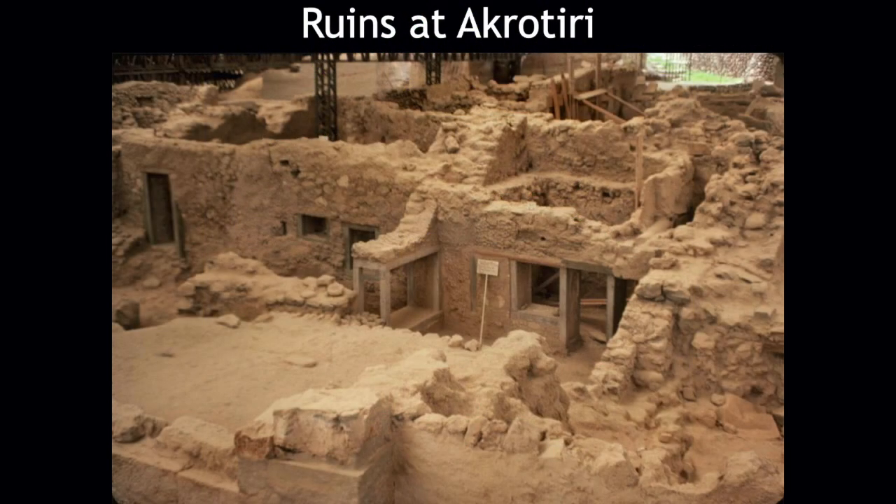Akrotiri is remarkably well preserved. Later on when we talk about Rome, we will discuss Pompeii and Herculaneum, both of which were covered from the volcanic eruption. The same sort of thing happened here in Akrotiri, except the archaeology is better because they found it later. If you watch the video, you'll see.